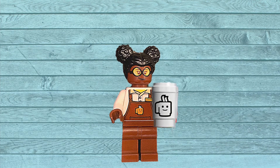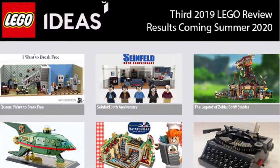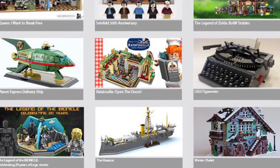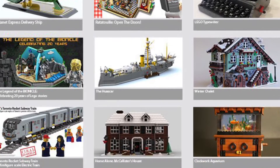Hey guys and gals, welcome to Cafe Con LEGO, I'm Cece, and the newest LEGO Ideas review results have been announced. Of the 12 Ideas projects going into the review, only a few have been approved. So let's take a look at the select few chosen to become official LEGO sets. And let me know down in the comments below if your favorites made the cut.